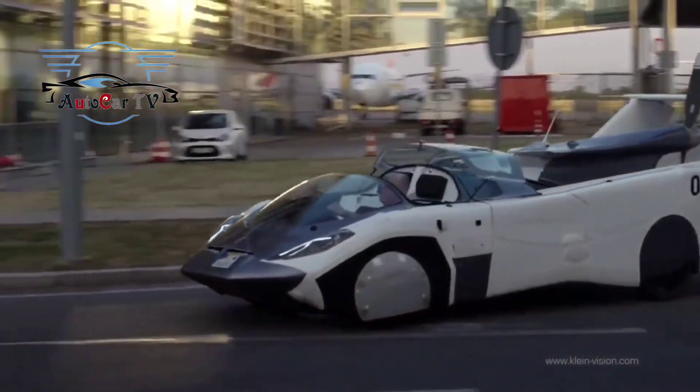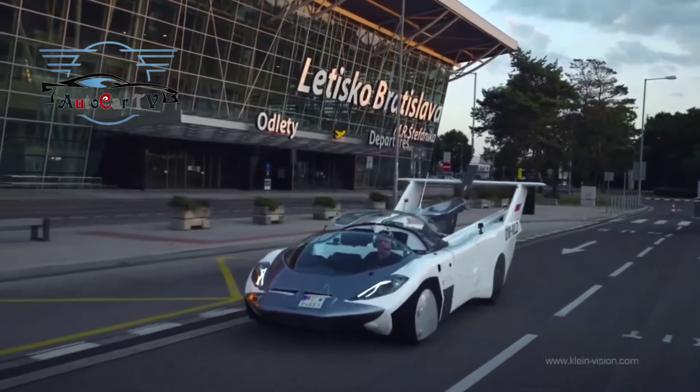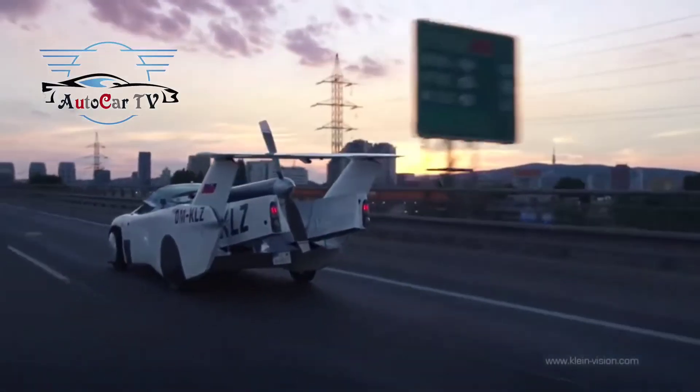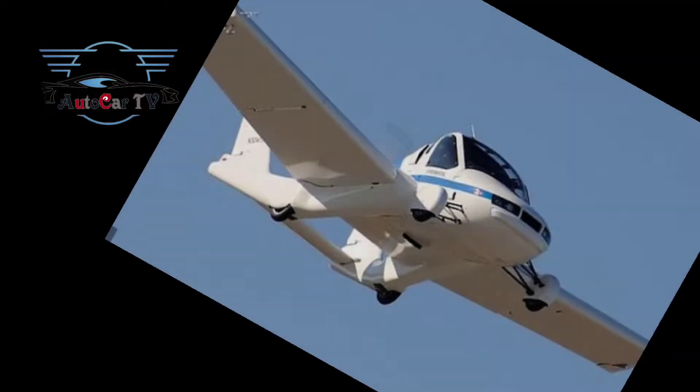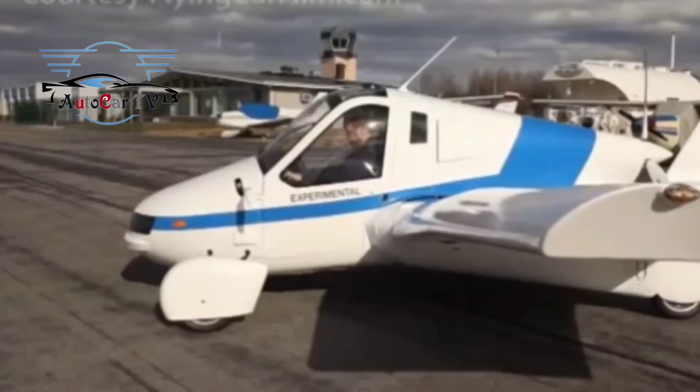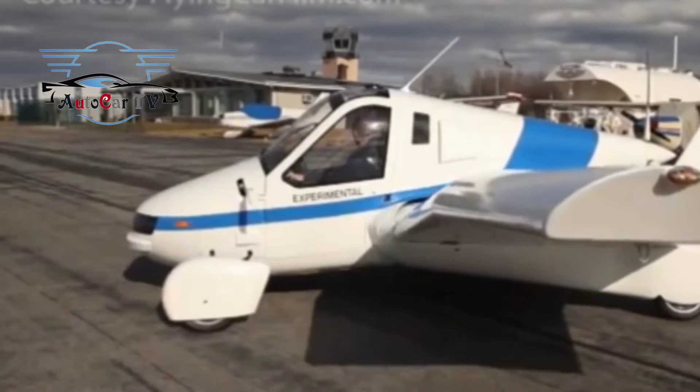Terrafugia TFX will be powered by two gas turbine engines, each capable of producing 300 horsepower. The engine will drive the rear-mounted propeller when the car is flying. The battery can be recharged either from the engine or by connecting it to an electric car charging station.